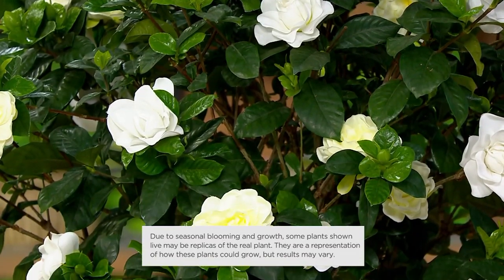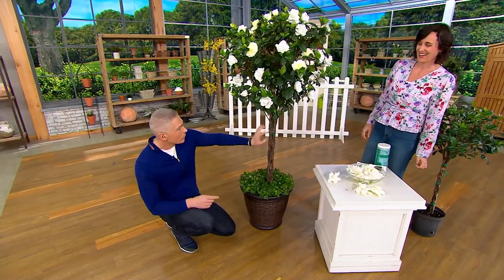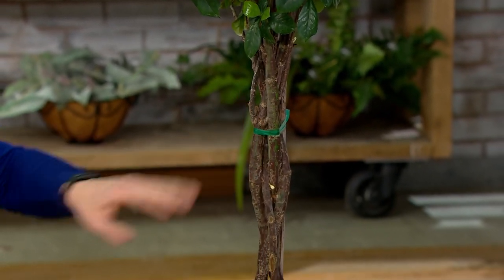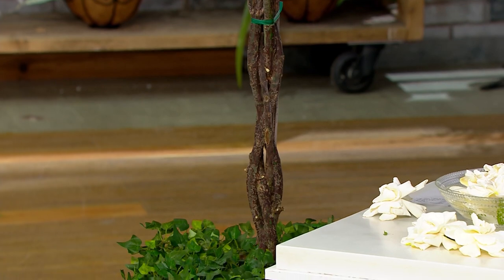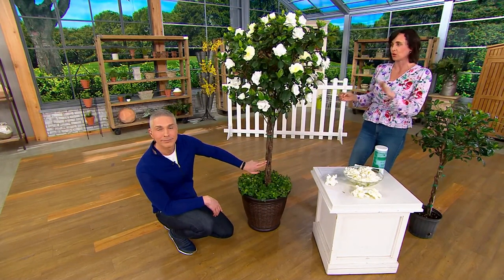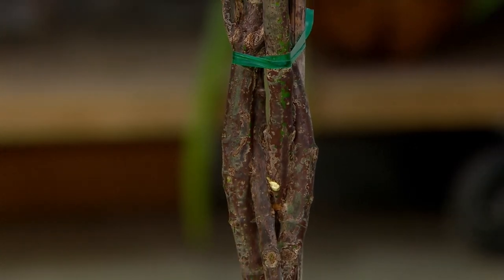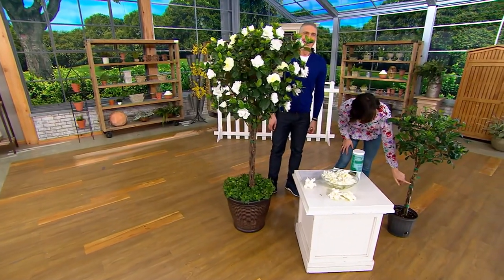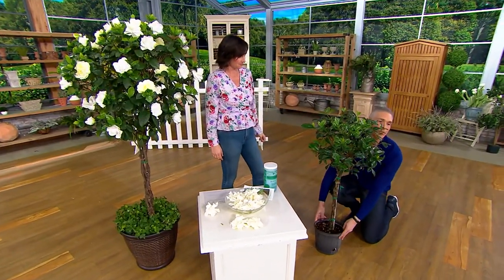I'm going to ask the question I know every single person watching is asking: do I have to continue braiding this? People ask the same thing with our hibiscus tree. Because the tree grows from the top, it will twist around on its own as it grows — there's nothing you need to do to continue the braid. The one thing you will want to do to keep this lollipop shape is prune it around this time of year. Otherwise, that's all you need to do and it will continue to grow in this really elegant form.